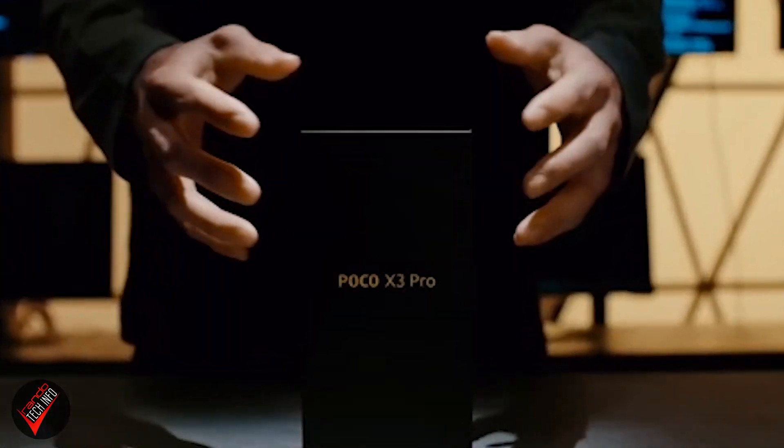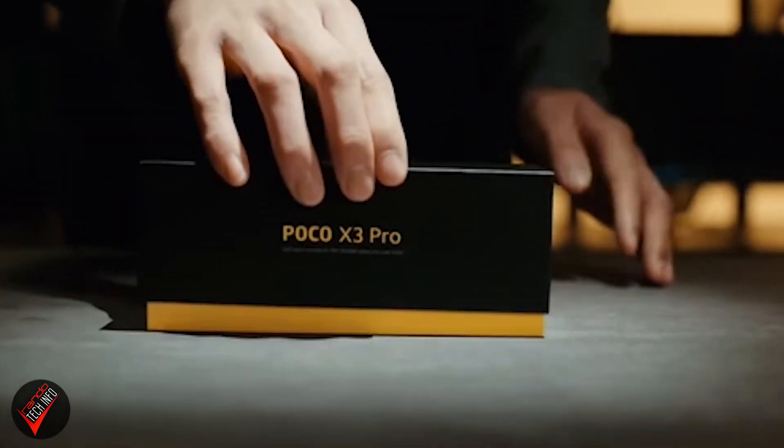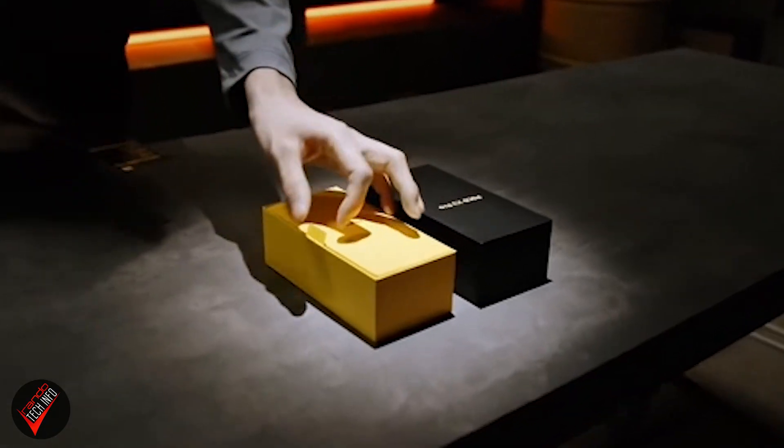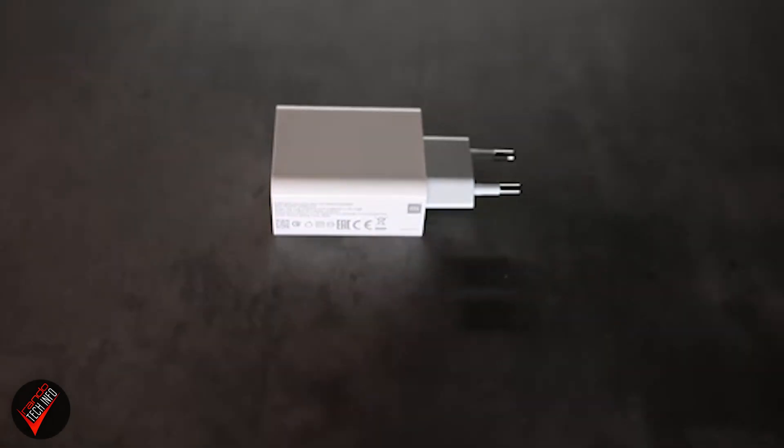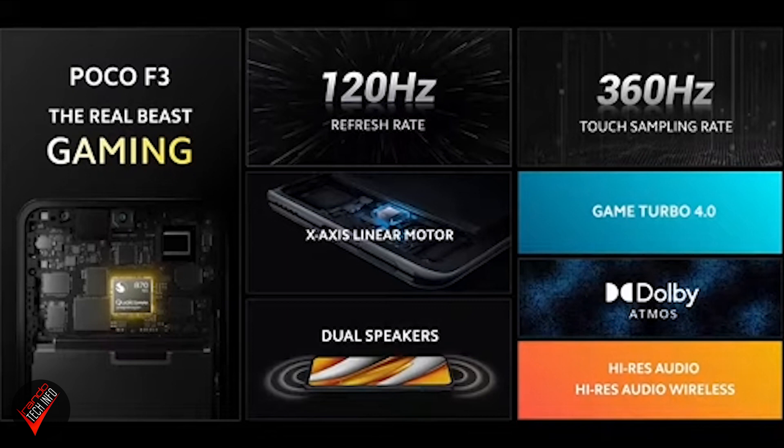These phones have already been covered and reviewed extensively. The X3 Pro is an upgrade over the X3 NFC from last year — it has better processing power, is really good for gamers, and is only about 200 euros, making it an excellent value. The F3 might be an even greater value; it has an even better processor with the Snapdragon 870 chip and is going for only 330 euros.